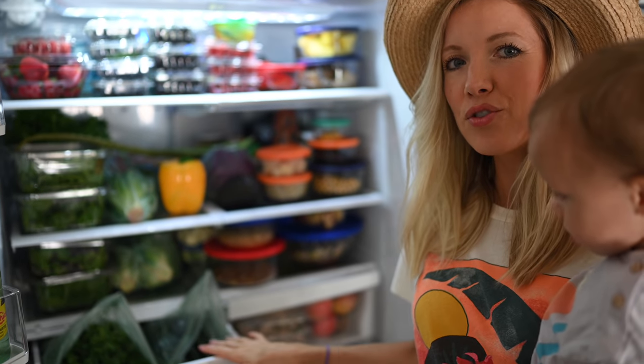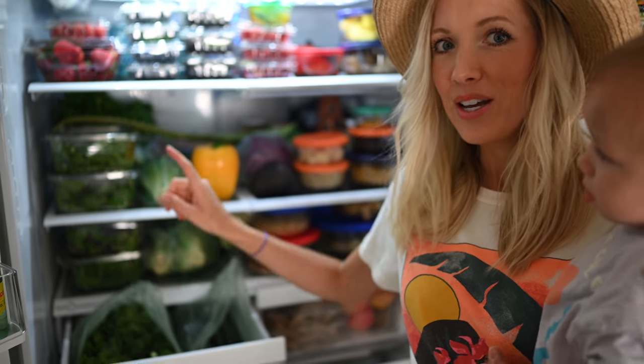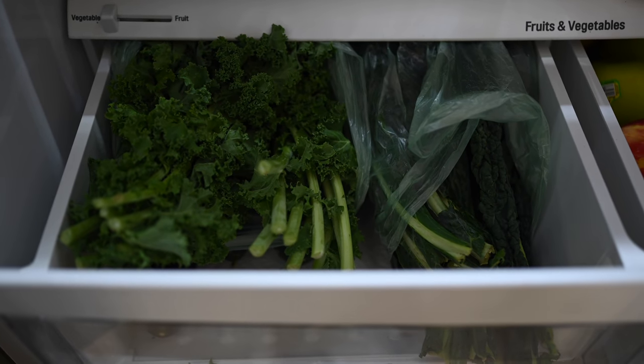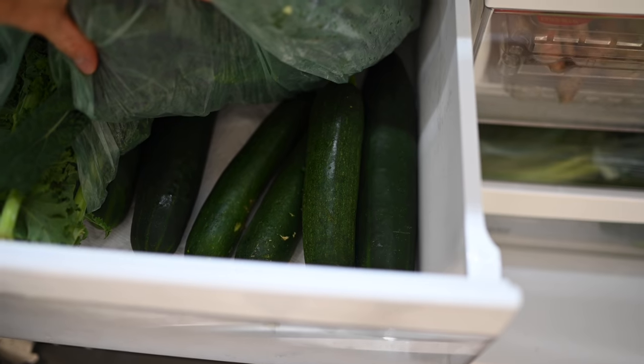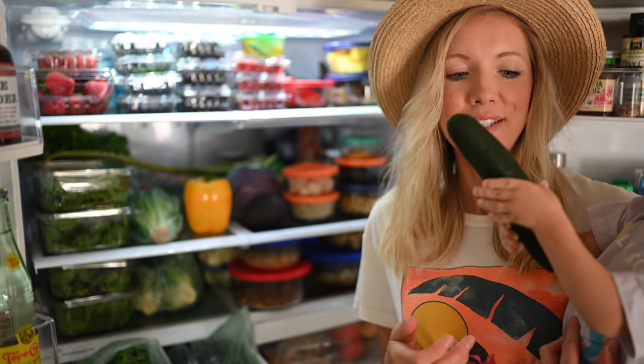So then we've got our fruit and veggie drawers. This one is primarily for our kale — we use the curly kale in soups, stews, and juicing, and we've got two heads of each, which lasts us a whole week. Underneath there, we've got about five cucumbers that we usually use for juicing. Sometimes in the summer when they get really good, we'll slice them onto our salads as well.